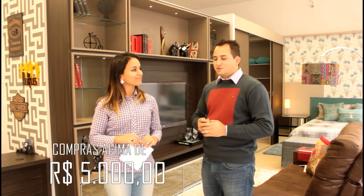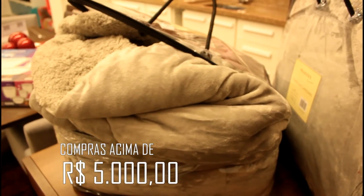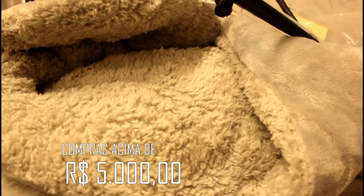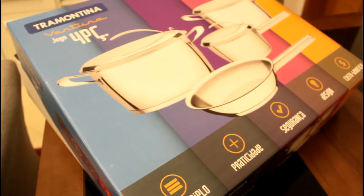Now in June, Bars has an exclusive promotion — Marcelo will comment. Acima de R$ 5.000, o cliente pode escolher entre um Edredon Azitex ou um jogo de panela Tramontina. É um diferencial que a gente está apostando agora para esse mês — um brinde mínimo para o cliente.